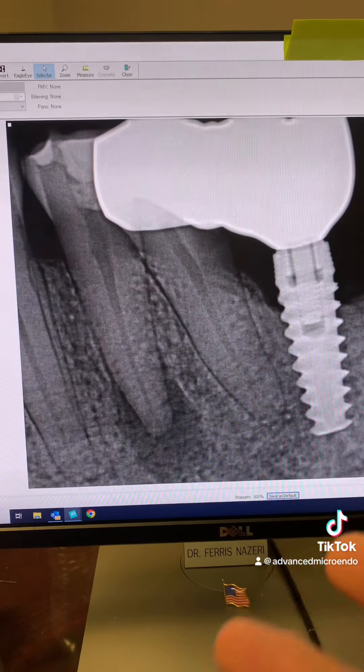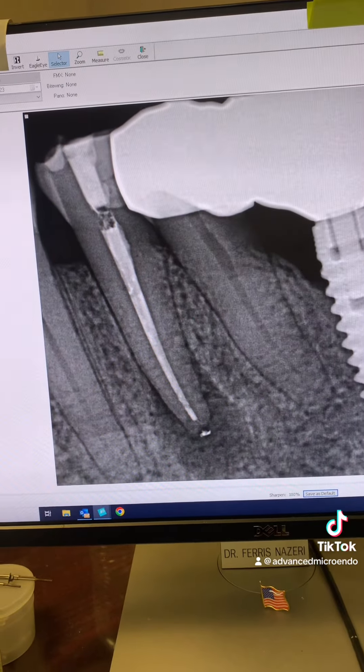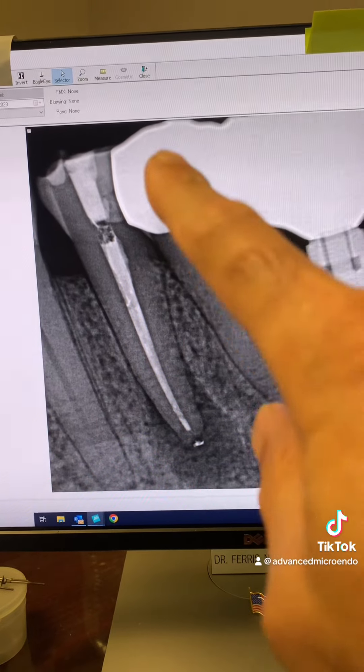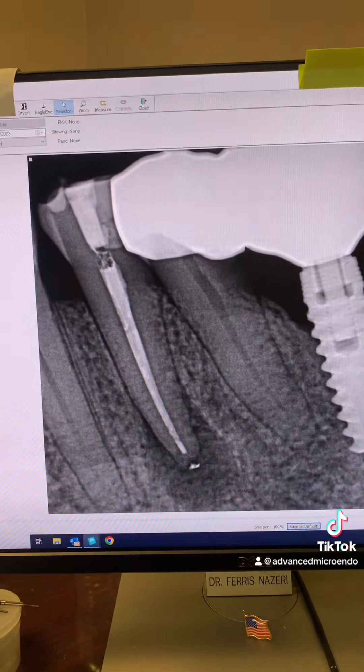The patient said, let's go ahead and try — I want to save this tooth. This was immediately after we did the root canal for her six months ago. We did this root canal in one appointment.